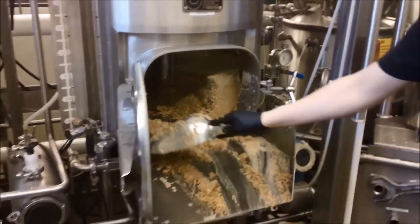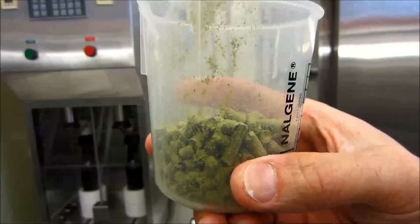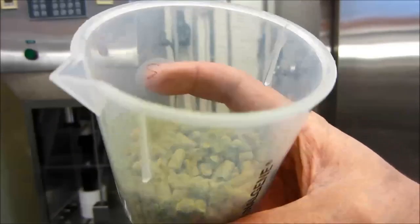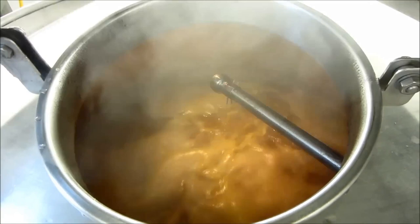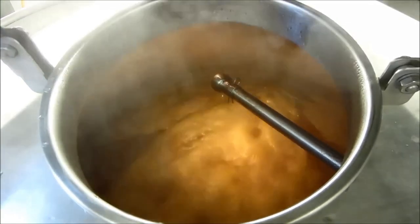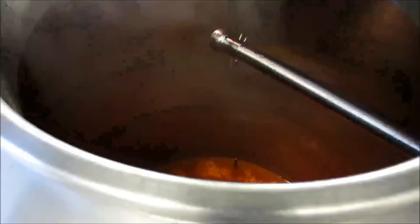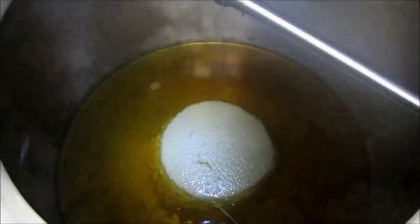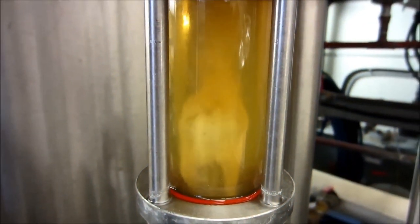The collected wort is transferred to a large kettle and boiled. During this stage, hops are added to the boiling wort. Hops are flowers that provide bitterness, flavor, and aroma to the beer. After boiling, the wort is rapidly cooled and transferred to fermentation vessels — often large stainless steel tanks — to a pitching temperature of typically 68–72°F (20–23°C). The cooling process can take 30 minutes to an hour, depending on the batch size and method of cooling.